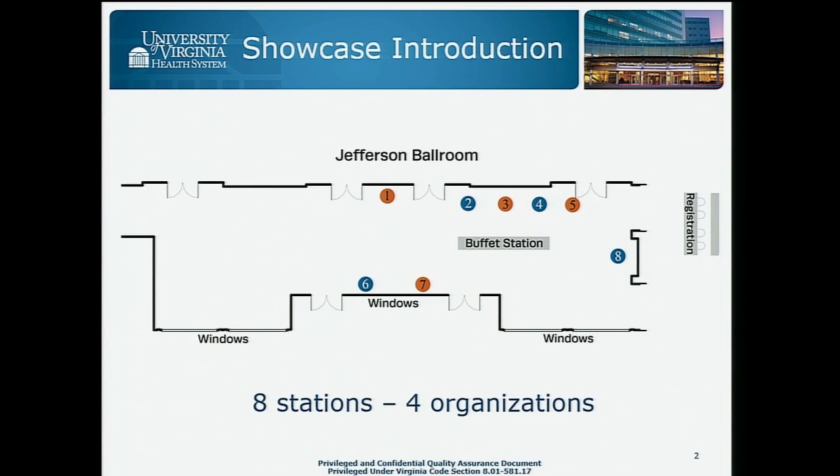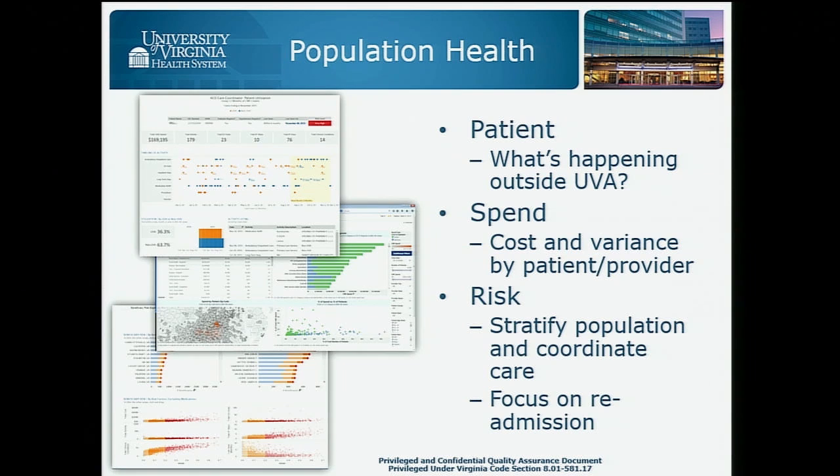This is a map of the area just outside here. The notion is just to circulate around the walls and you'll run into all the different demo stations. This is going to be just a little foreshadowing of what you're going to see.